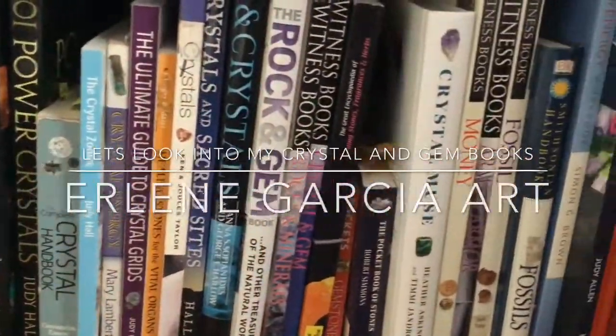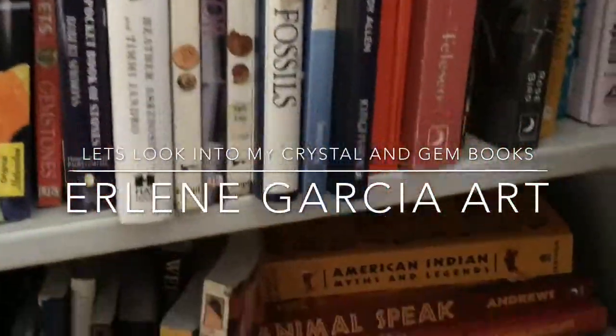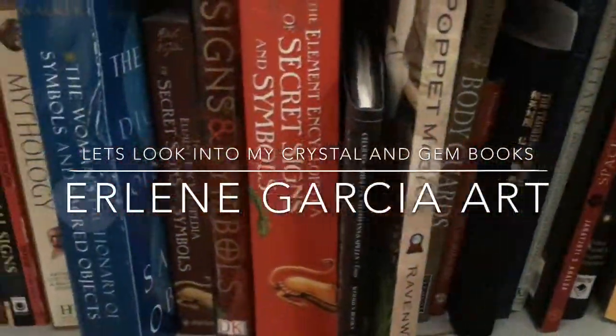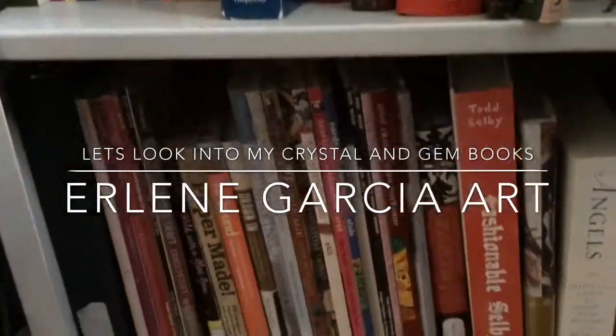Hi everyone, it's Earlene and today we are going to review some of my crystal and gem books. My friend had asked me which one do I recommend and I thought why not make a video about it. So let's get started.